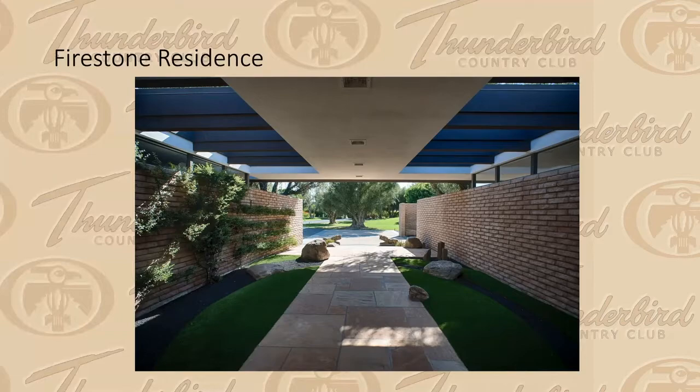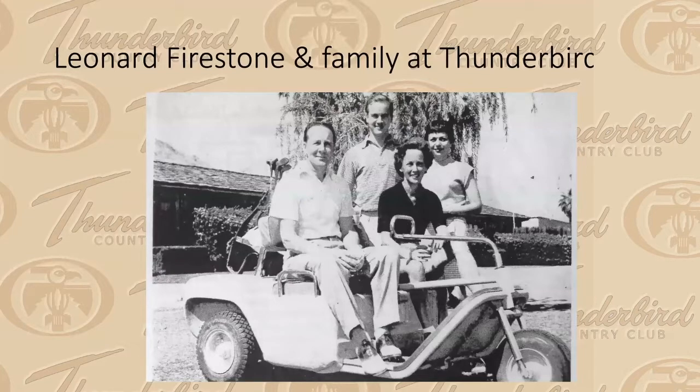When Pereira asked Firestone if he wanted white terrazzo floors, Firestone said, 'No, that's way too flashy,' and chose a beautiful pink sandstone laid like a quilt all the way through the house. All the glass windows slide all the way back, making it the most exquisite indoor-outdoor concept taken to the absolute nth degree. We're thrilled to be working with the current owners on its restoration. Here's Firestone with his family at Thunderbird — they spent many happy years there.